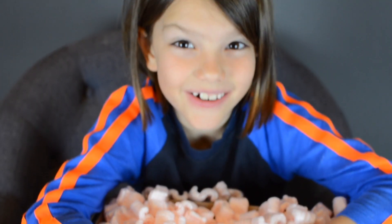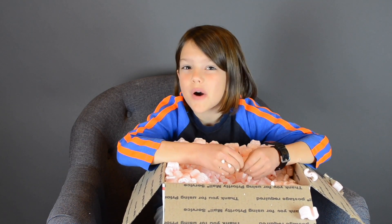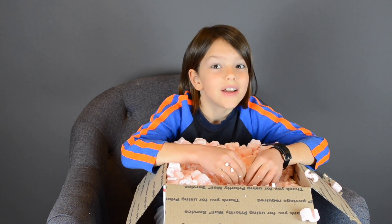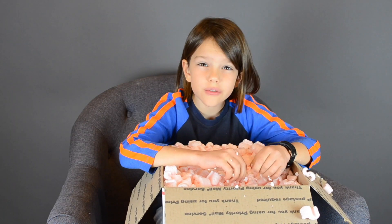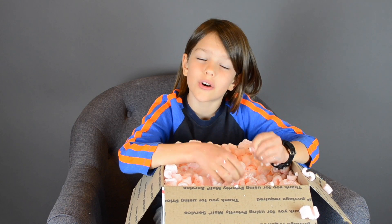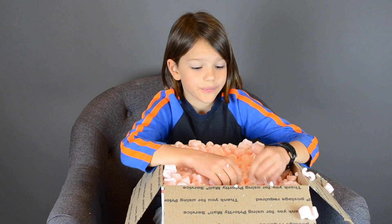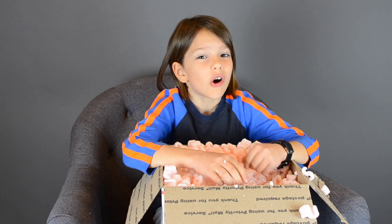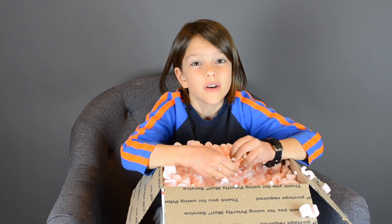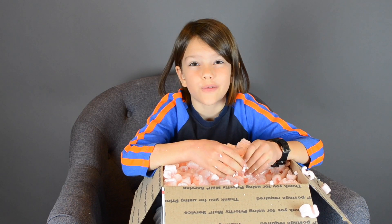Hi guys, can you guess what's in here? No? Well, here are some clues. One, it's going to give me months of fun interacting and learning. And two, my dad will like it not less than me. Still don't know? Well, it's okay. While you're thinking, let's talk a little bit more about robotics, and later on in the video I'll not only show you what's in here — and I promise I will — but also we'll have a lot of fun with it together.